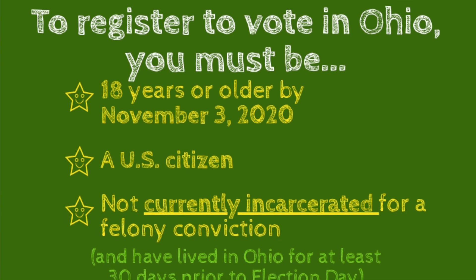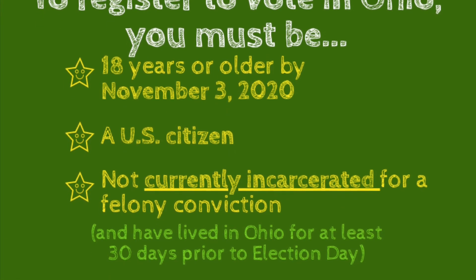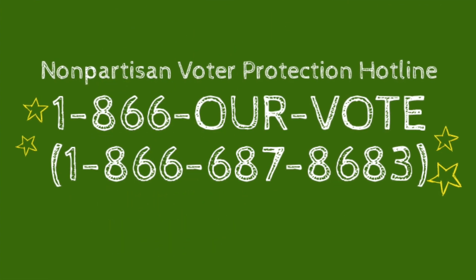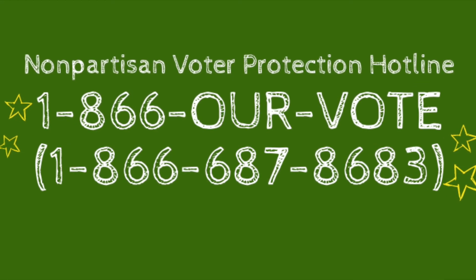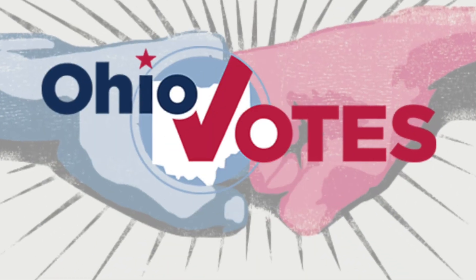And of course, you must be an Ohio resident. Specifically, you must have lived here for at least 30 days prior to election day. If you have any trouble registering to vote or casting your ballot, call the Nonpartisan Voter Protection Hotline at 1-866-OUR-VOTE. Happy voting!